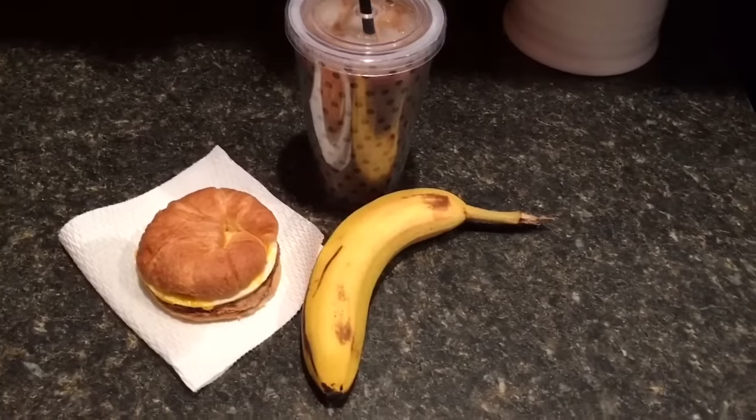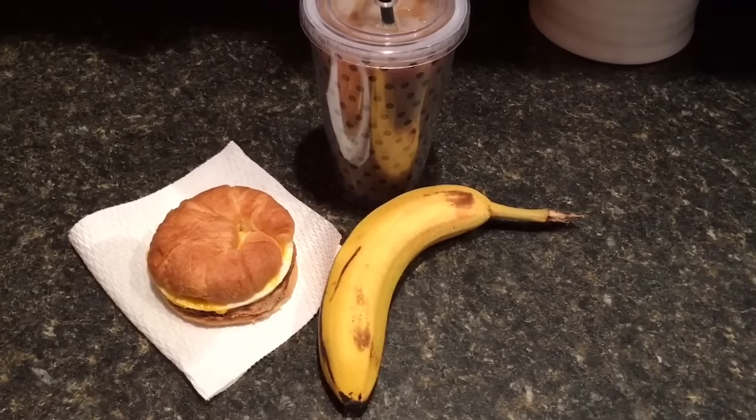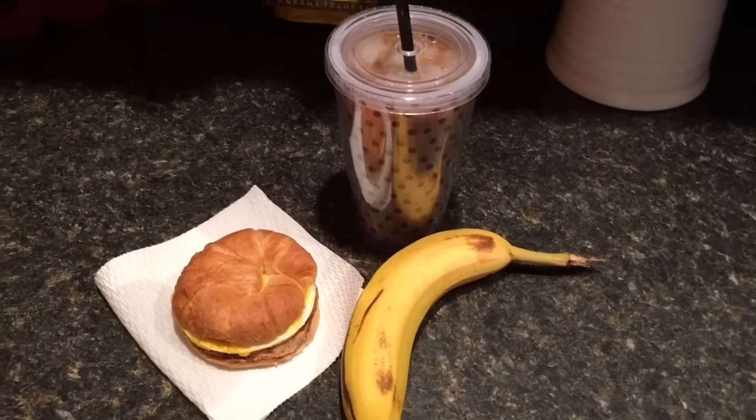So this is an 11-point breakfast, and it fits with everything else I've tracked for today. Woohoo! I'll see you in a bit.